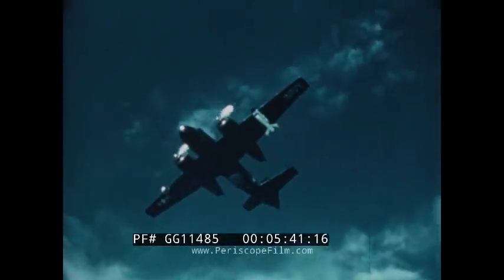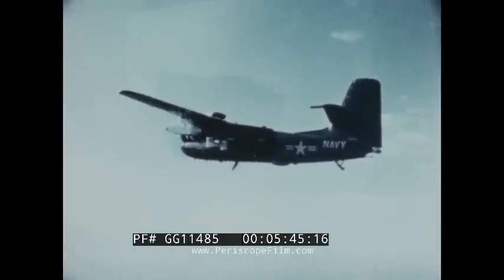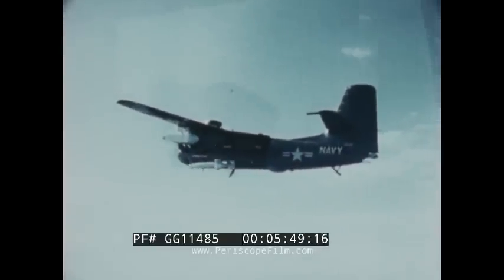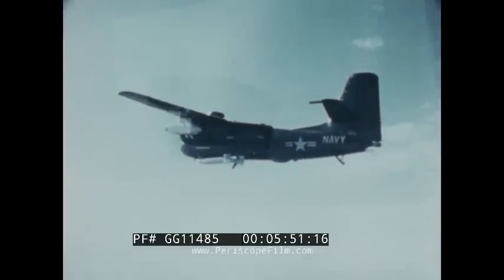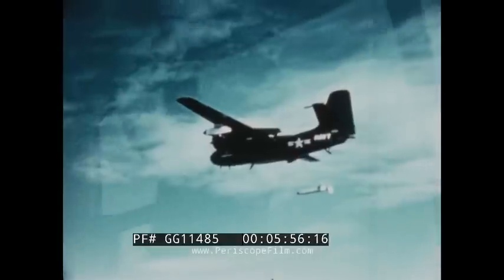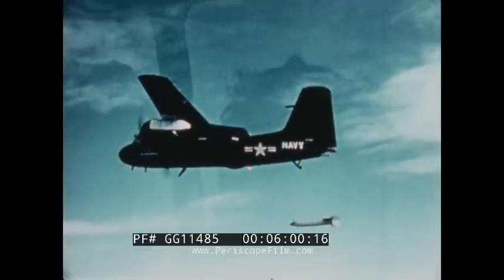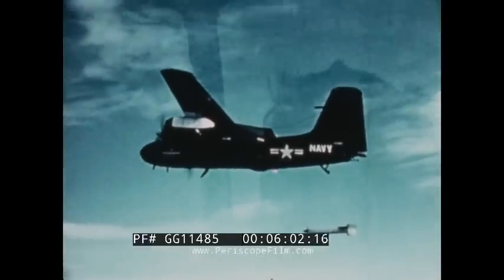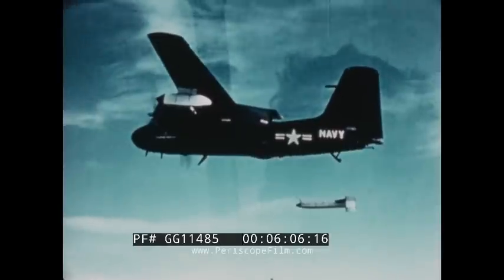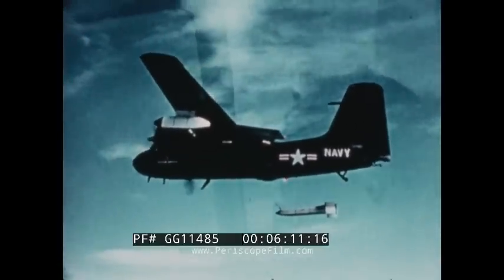Towed MAD systems have also been successfully flight tested from carrier-based aircraft. The launch unit is shown installed under the port wing of an S2F aircraft. MAD towed vehicle and launcher systems have proven to be extremely reliable. An MAD towed vehicle launcher system developed at the Naval Air Development Center has been used extensively by the U.S. Navy Oceanographic Office for worldwide magnetic survey work.